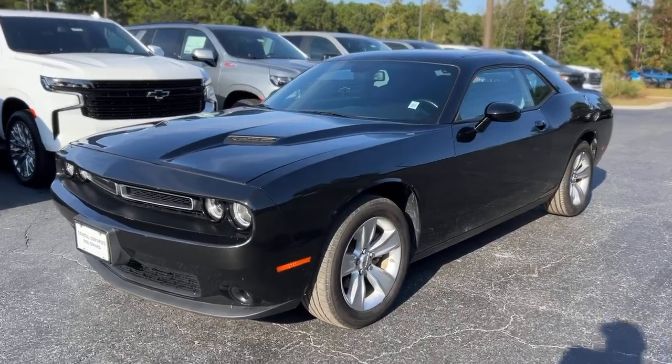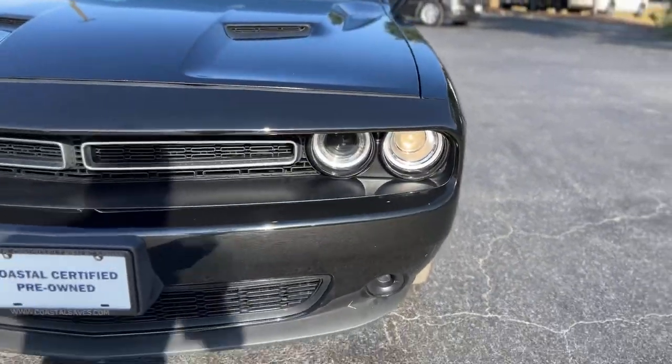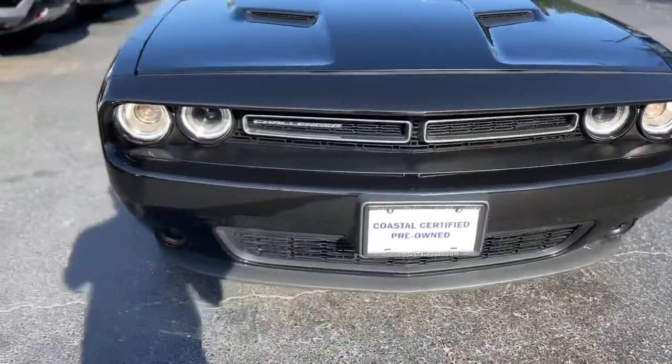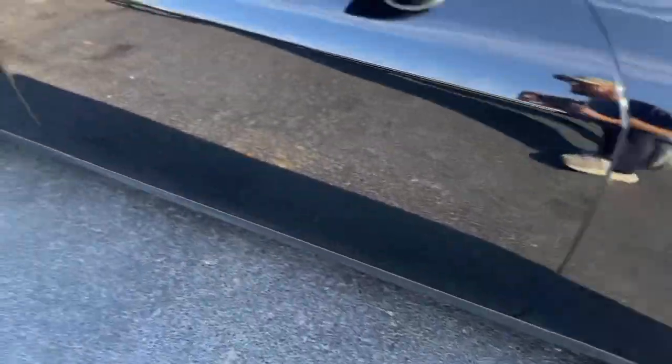This is our 2023 Dodge Challenger with 36,000 miles in black. Up front you get LED headlights, black and chrome grille, hood vents, silver painted wheels, and it does have keyless entry on the door handle.